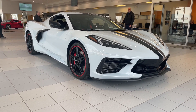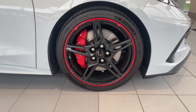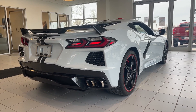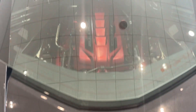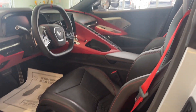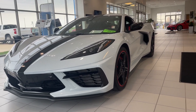2020 C8 Corvette Z51 in ceramic matrix. It's a 3LT. Custom right around the tire there — a previous owner put those on. Honestly, my favorite color for the Corvette. This thing looks sharp. Stingray with the mid-engine. Beautiful red and black interior that matches the exterior. Beautiful ride all around.